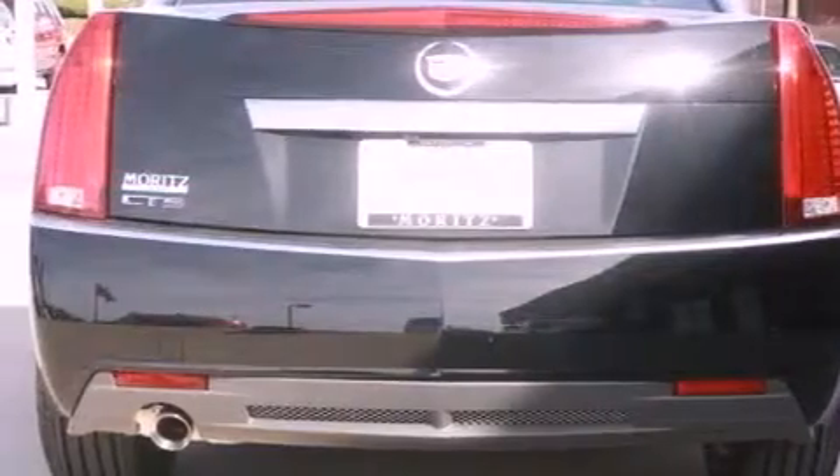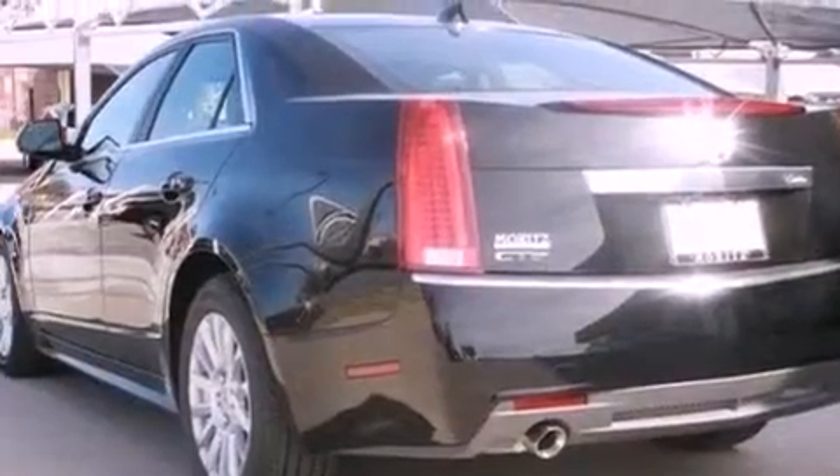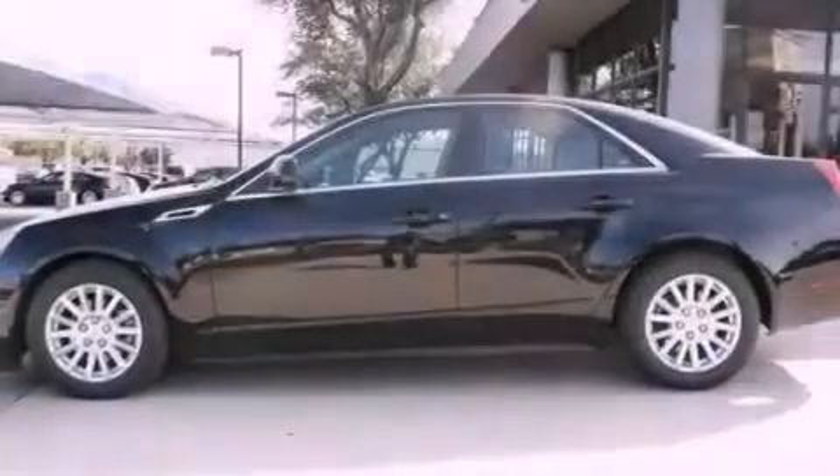Traction control, an anti-lock braking system, a multi-function display, and a sunroof enables you to fill the cabin with fresh air at the push of a button.